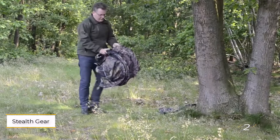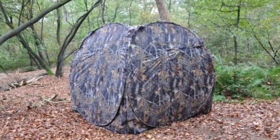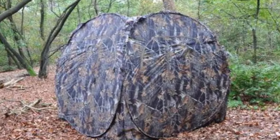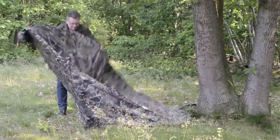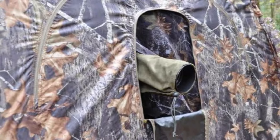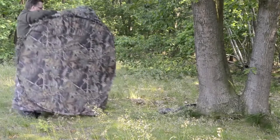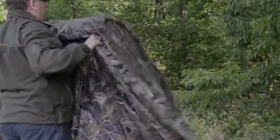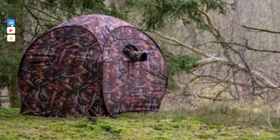Number 2: Stealth Gear Nature Photographer's Square Hide. This is designed to accommodate two photographers, featuring windows on all four sides of its square frame. This design allows you to cover different angles and easily shift focus from one species to another without moving the hide. You can choose from various camouflage fabrics, such as woodland or lakeside patterns, to better blend into your shooting environment. While it is heavier and takes longer to set up, the extra space is advantageous for pairs or for those planning extended photography sessions.